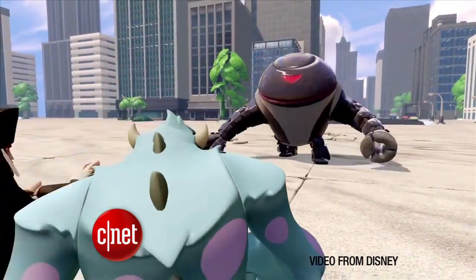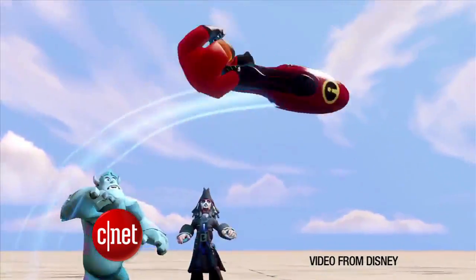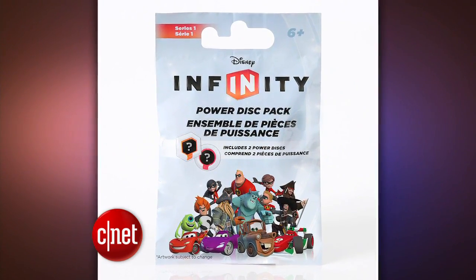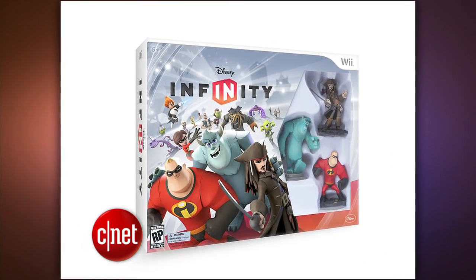You haven't seen Disney mash up multiple franchises in one game before like this. It's launching with 18 collectible figures at first, but there are many more to come, including Sorcerer Mickey. And there are 21 power discs, which cost $5 for a mystery pack of two. The starter pack with the game costs $75.